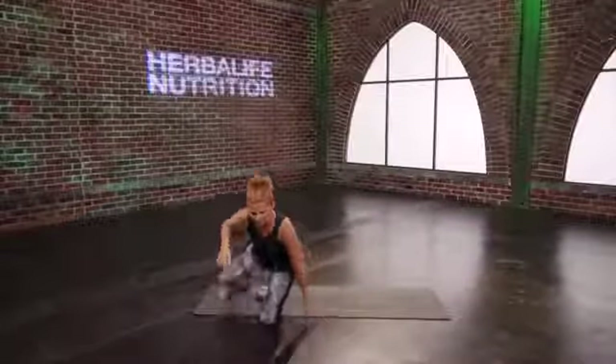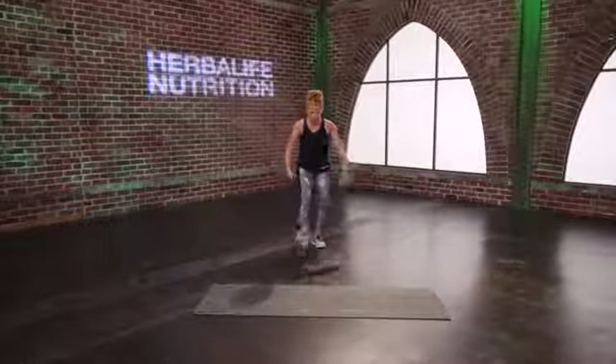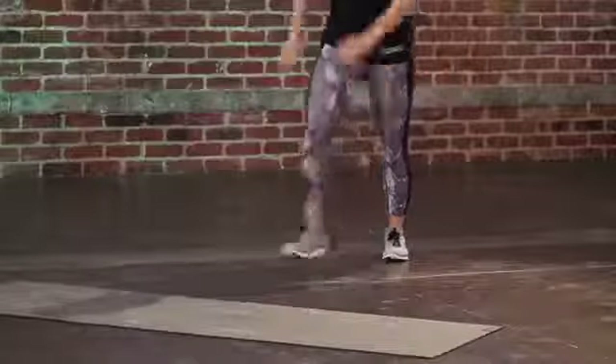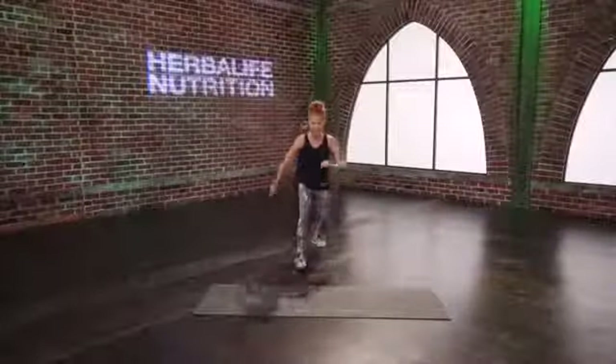Instead of rocking straight up, go onto your side first and come all the way up. Let's move that other leg and get that heart rate back up. Left leg moving first — down, back up. If you did a different leg, just make sure you get both sides in, not a big deal at all.